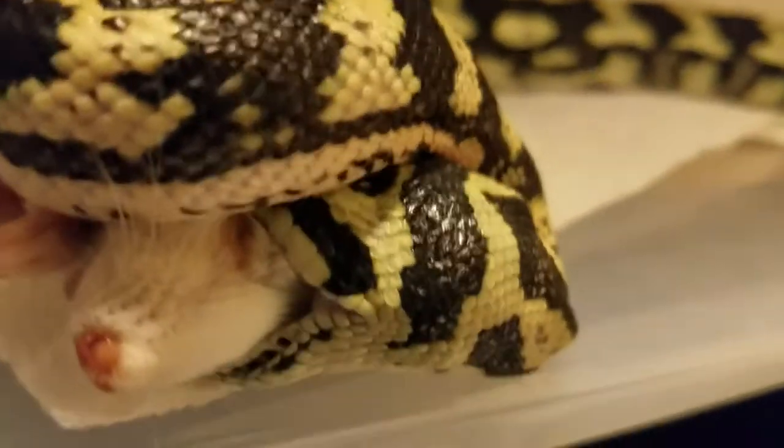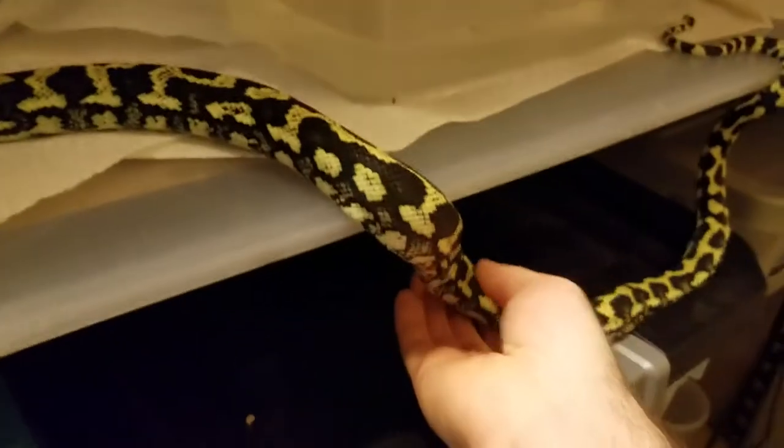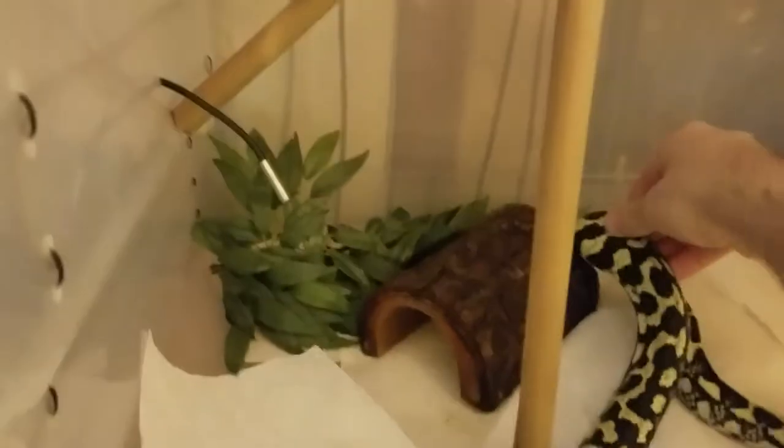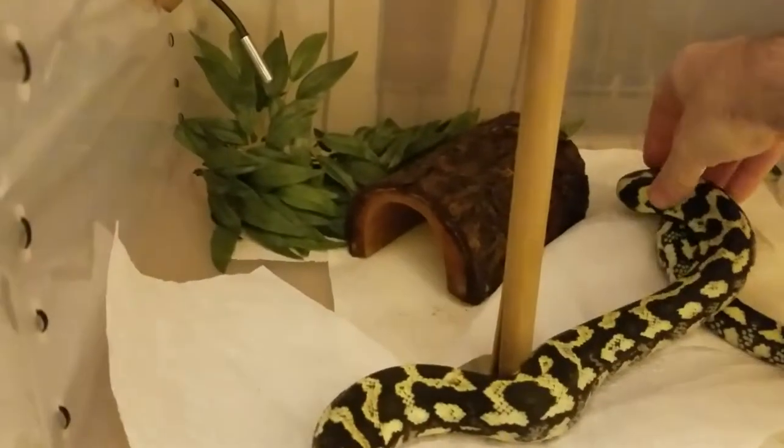Try to get him back in without the rest of him falling out. Carpet Pythons are known for very strong feeding responses. Come on, don't fall out of here. I'll use this. Get in, all the way.